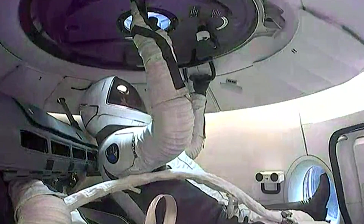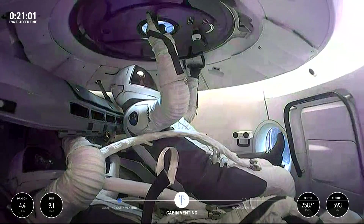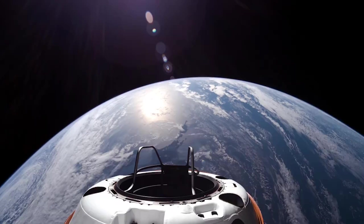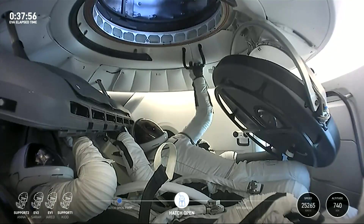At around 8 psi, they still needed to lower the pressure, so they began venting from Dragon for around 10 minutes. 21 minutes into the EVA operation, the psi had gone down to 4. Eventually, Dragon's cabin was below 1 psi and the spacecraft repositioned its trunk to face the sun ahead of the EVA. Finally, the hatch was opened, marking the first time four humans were simultaneously exposed to the vacuum of space.